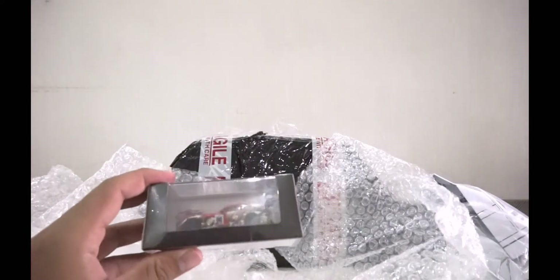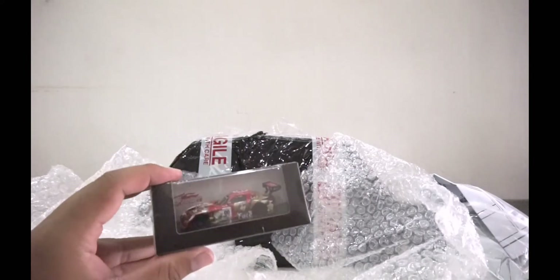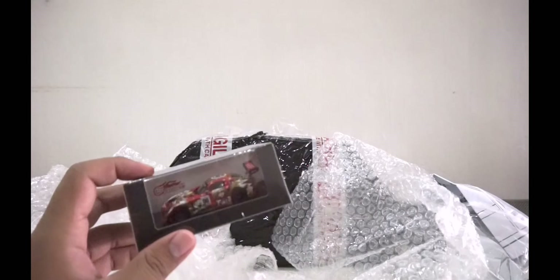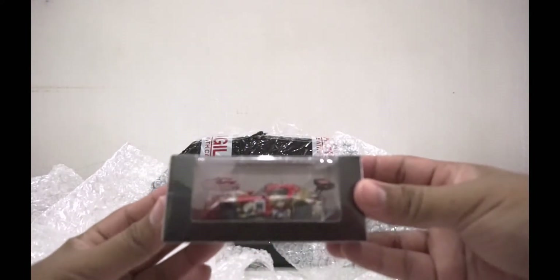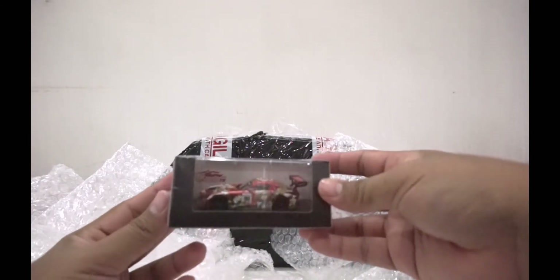I don't know how many layers this item has in terms of packaging, but this — if the camera can see — this is the Tight Moon Racing car made by Good Smile Company.